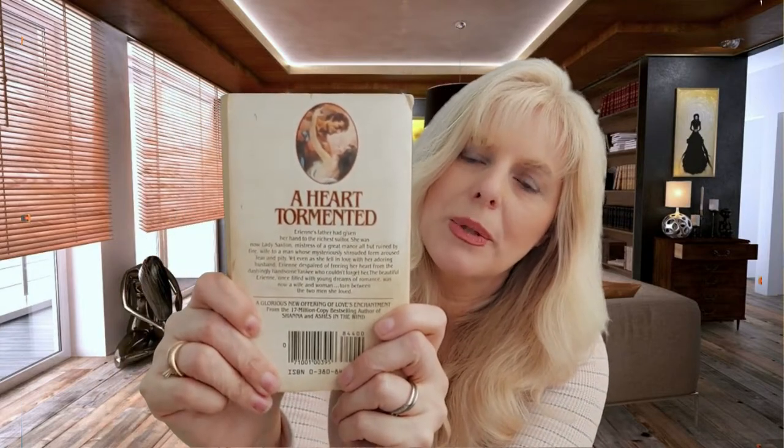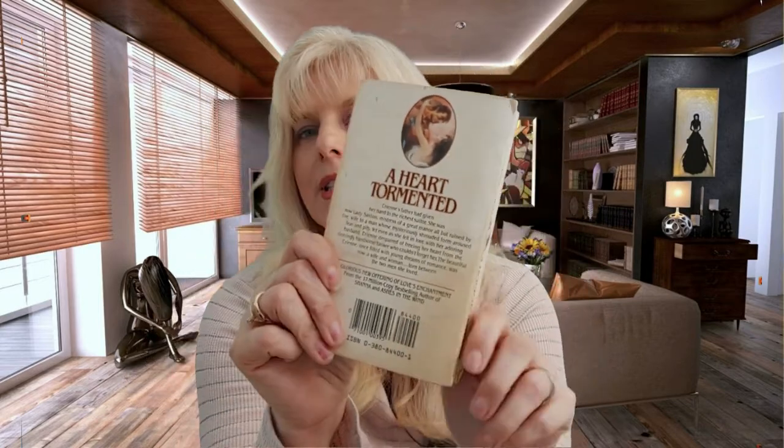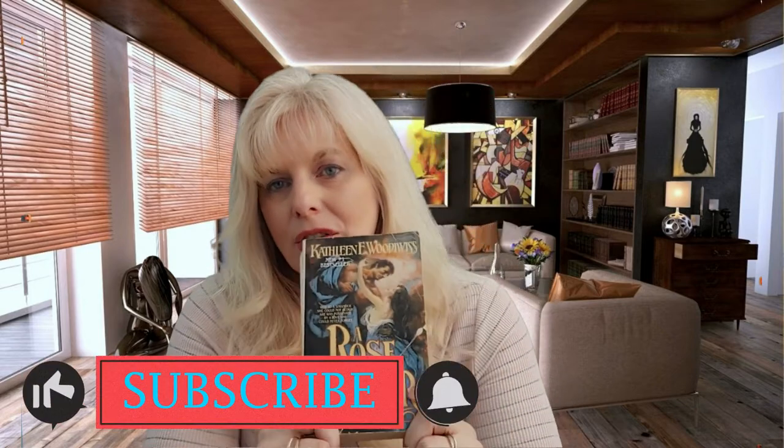The one I have today is A Rose in Winter, and just look at that cover. If you've watched any of my videos, you know I'm a cover freak. I love covers. This book cover is so wonderful. And even on the back, it's got the little picture there. They don't make them like this anymore. They really don't. As time progresses, things change, but this cover I just adore.